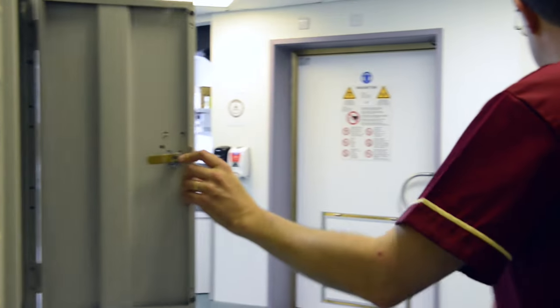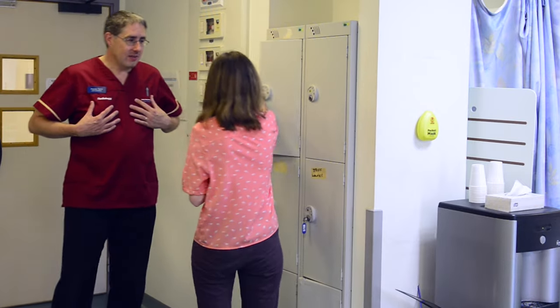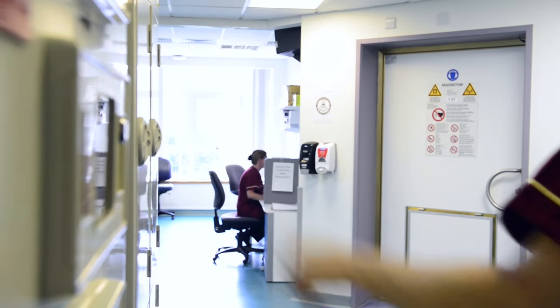There is a locker where you can leave all your belongings — your phone and anything else you can't bring into the scanner. We put all their belongings and valuables into lockers which are sealed while they're having their scan done, so only the patient has access to the locker and their valuables will be kept safe.